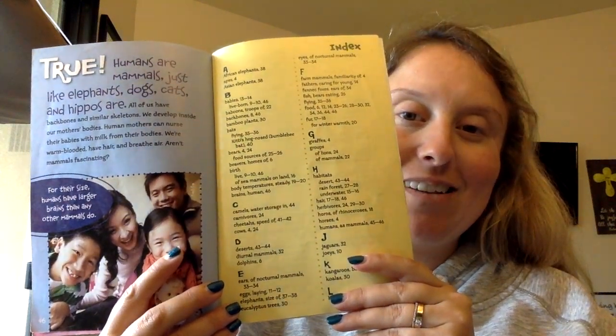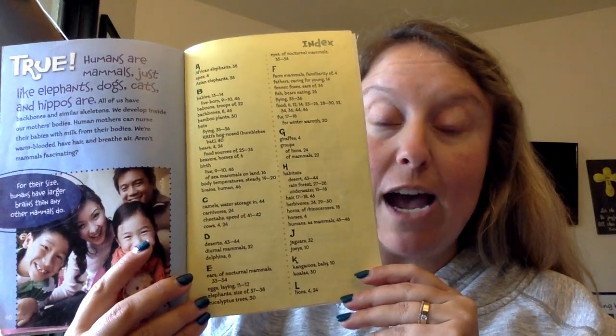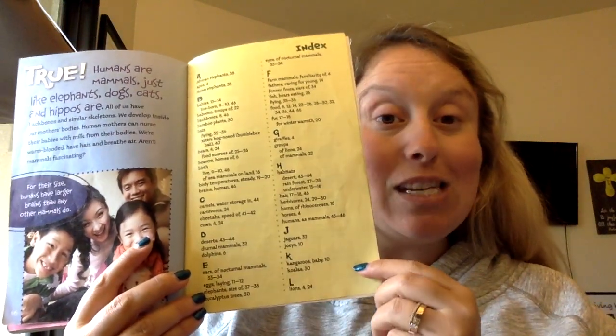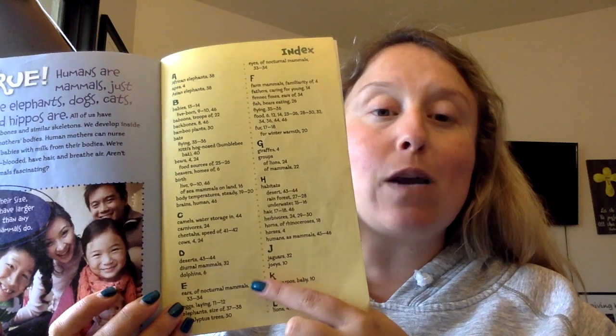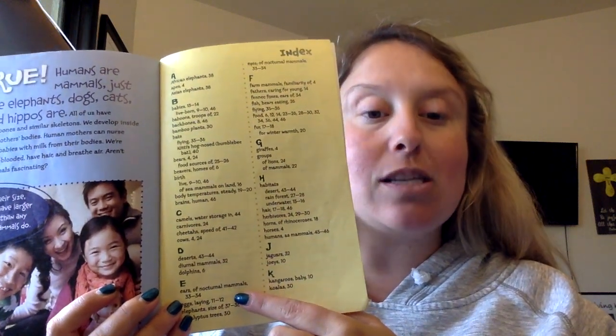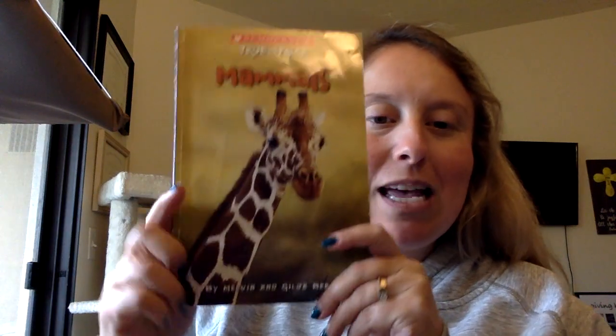Now, we know this is a non-fiction book. Number one, it was giving us true facts. Number two, look at the end — there's an index. Remember, the index tells you where you can find certain topics and the pages in the book. This one also has a second page of the index. And that is our story — I hope you've enjoyed. Mammals: True or False!